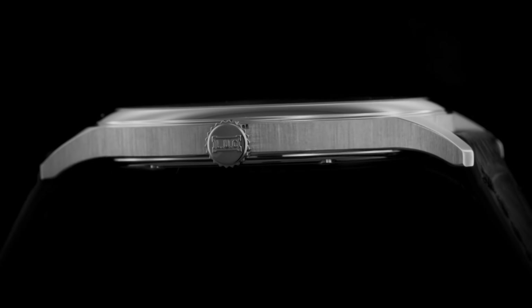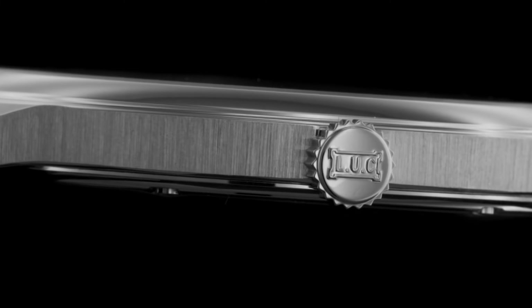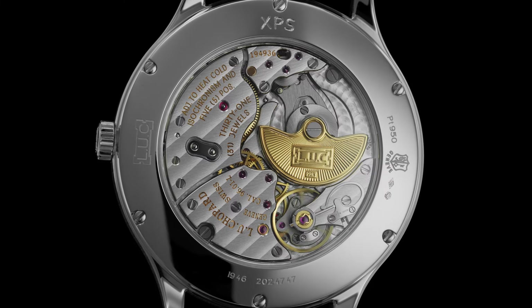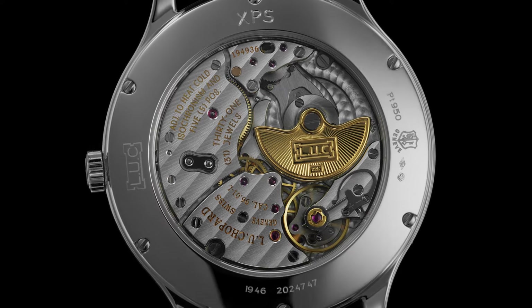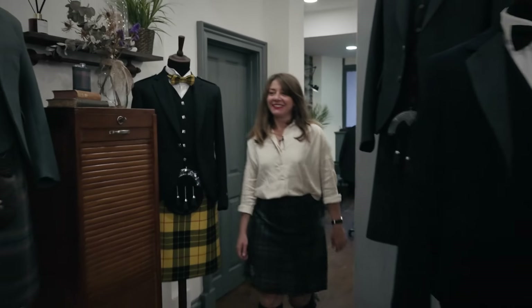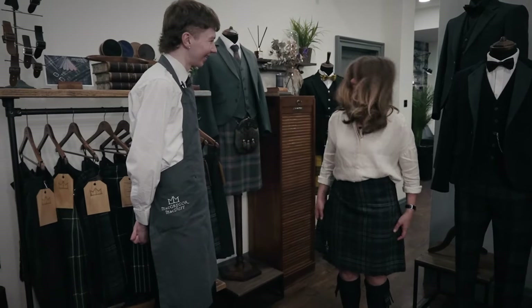While it is an ultra-thin timepiece, the LUC collection is at the highest end of Chopard watchmaking. So even though it may be slim, it is still extremely high performance. Wow, it looks great! It feels really good. I like it — really warm. I'm really surprised because it's so freezing cold outside.